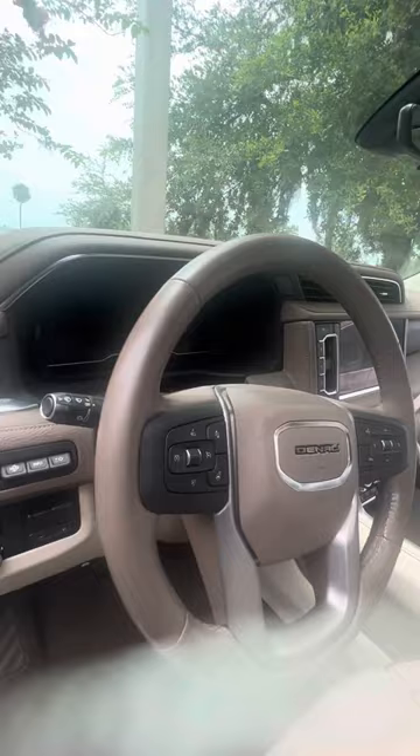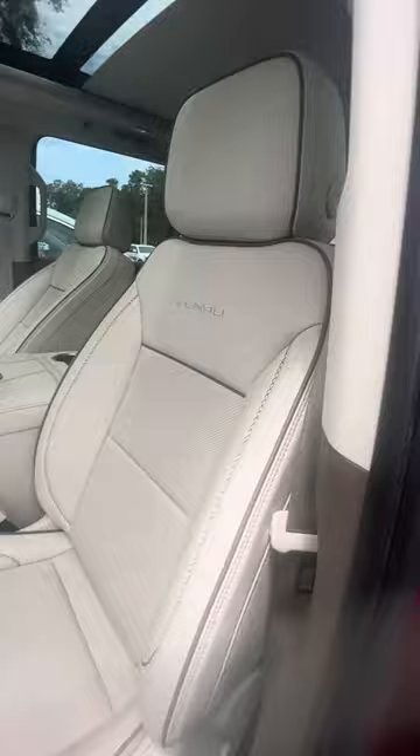Now we look at the driver's seat — no rips, no tears, no damage to the seats. Denali embroidery. Bolsters with the lumbar bar.